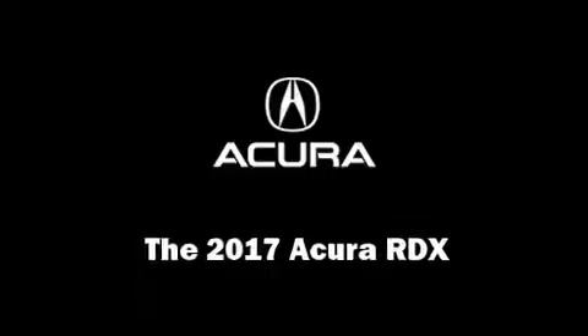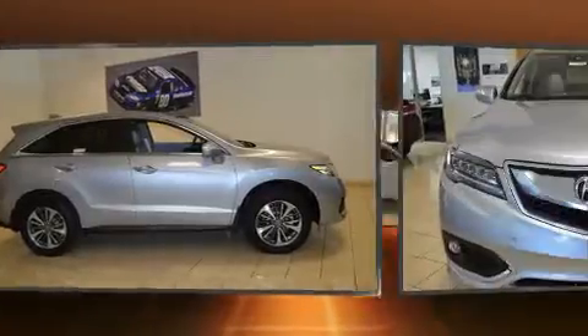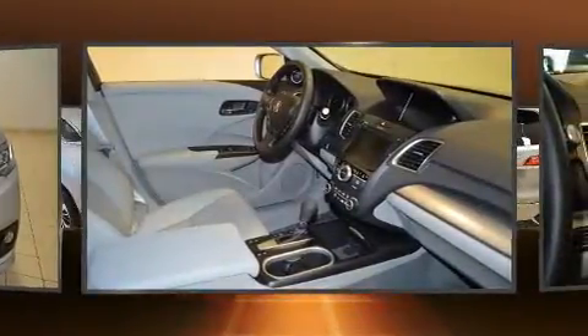Step into the 2017 Acura RDX. Acura prioritized fit and finish, as evidenced by heated and ventilated seats, power moonroof, rain sensing wipers, lane departure warning, and much more.